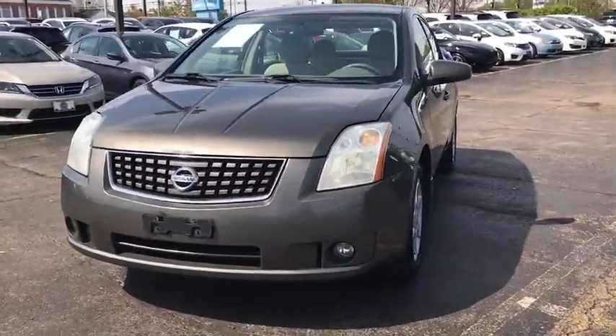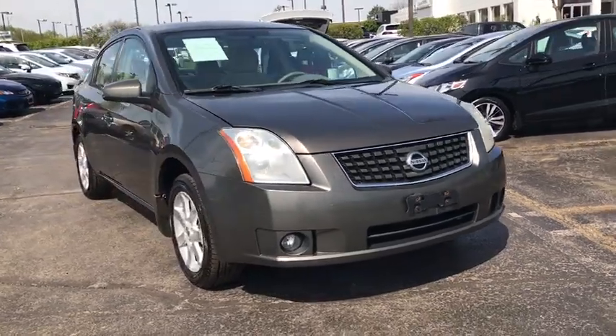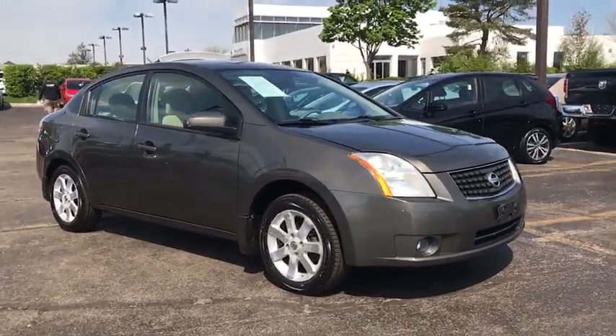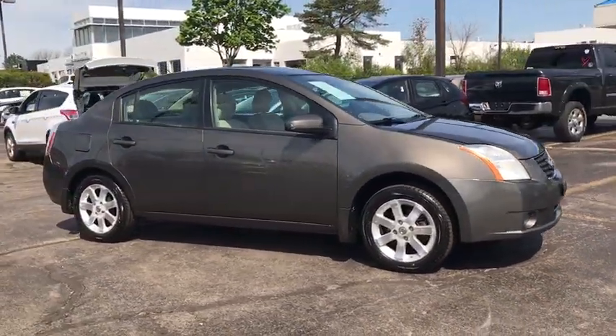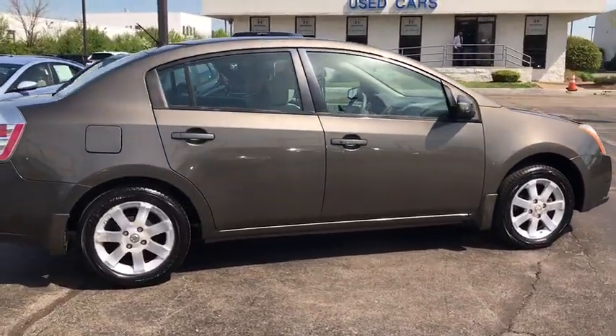A 2008 Nissan Sentra. With its spacious and versatile interior and stellar fuel efficiency, the Nissan Sentra is the obvious choice for anyone who wants to enjoy a stylish and comfortable ride. Here are some of this vehicle's great options.